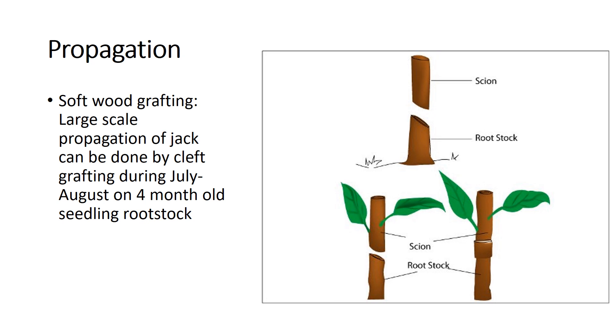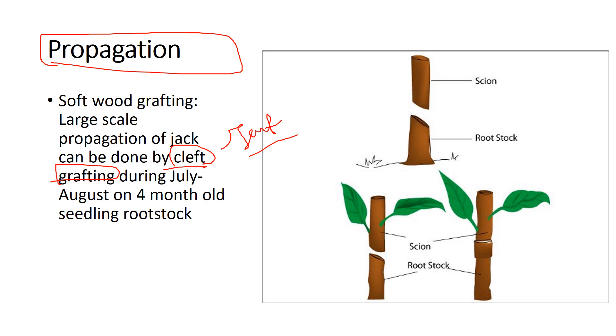The next topic is propagation. The technique used for jackfruit propagation is called cleft grafting. Remember this key term. It is usually done during July to August on a four-month-old seedling rootstock.